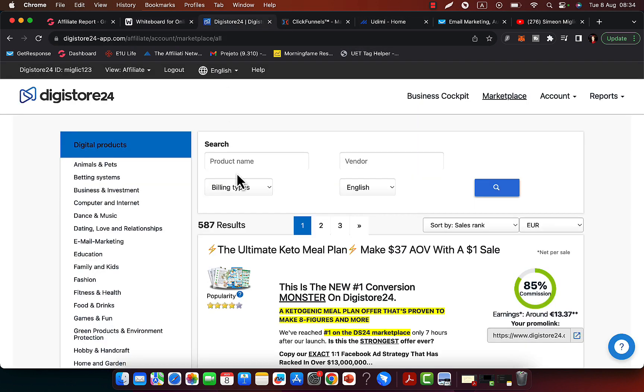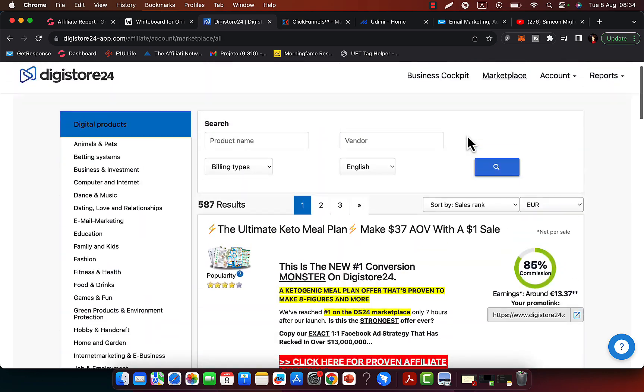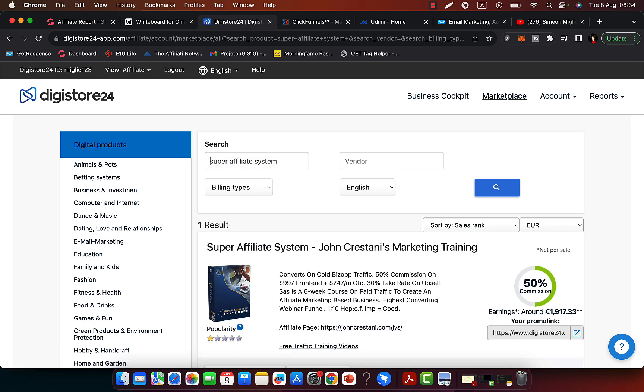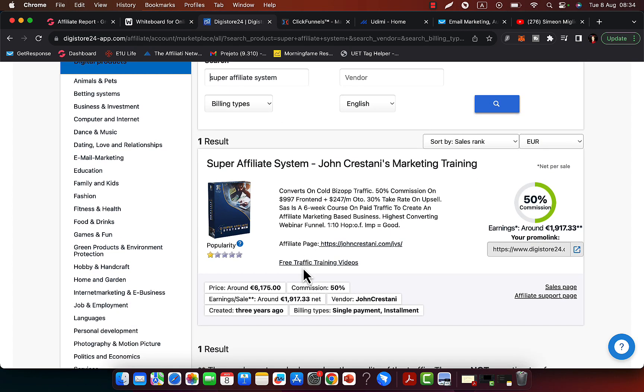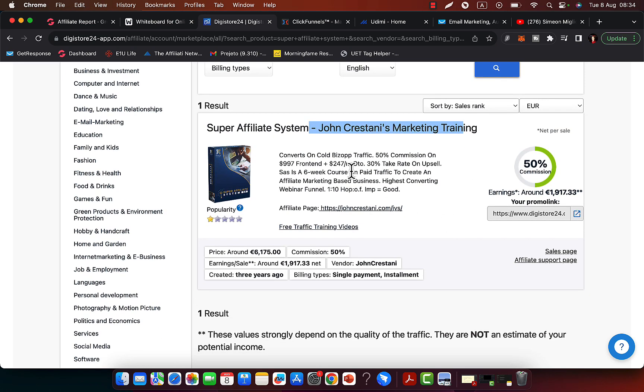Let's go to Digistore24. Click on the marketplace and you will see there are different products you can promote. Go to the search box, type in 'super affiliate system', click search, and you will see that Super Affiliate System by John Crestani is paying a pretty good commission — on average 50% on a $997 front-end, and then there are upsell or recurring commissions on the backend.